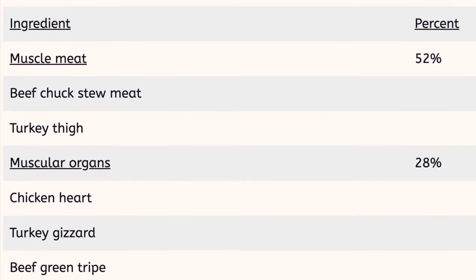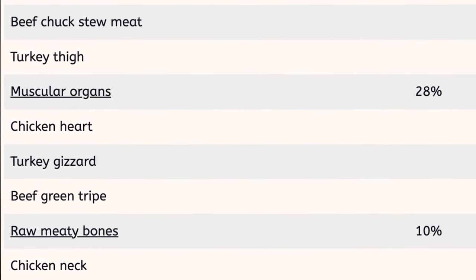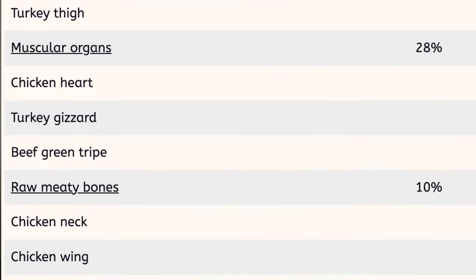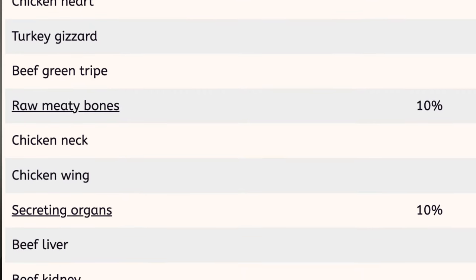To show an example, I put together a mock PMR 80-10-10 ratio diet. For muscle meat, that's 52% — beef chuck stew meat and turkey thigh. For muscular organs, 28% — chicken heart, turkey gizzard, and beef green tripe. So 52 plus 28 equals 80, that's the 80% muscle meat. For raw meaty bones, 10% — chicken wing and chicken neck. For secreting organs, another 10% — beef liver and beef kidney. These are typical proteins with lots of variety that most people have access to, with the exception of beef green tripe, which is not the same as the white tripe at the grocery store. Even with this variety, the diet is still going to be deficient.